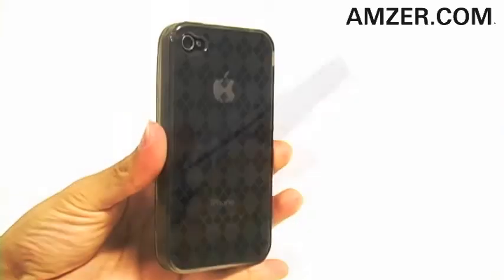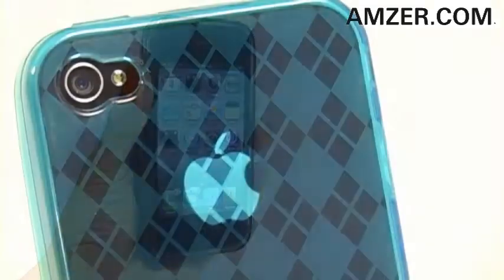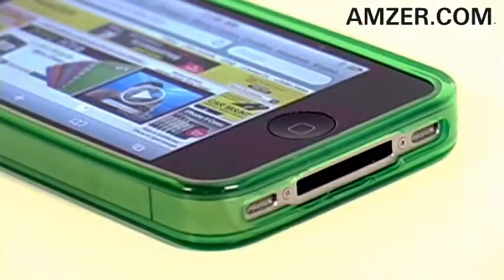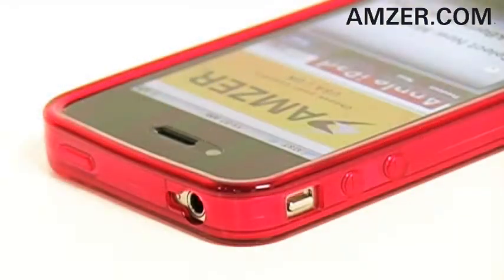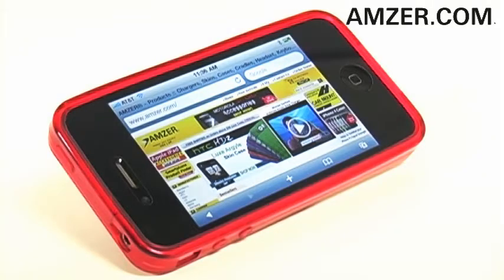The case easily wraps around your iPhone for a very stylish safeguard. Fully functional thanks to precise cutouts for your camera lens and flash, charging ports, audio ports, and your vibrate switch. This sleek safeguard offers unbeatable protection for the fashion forward.